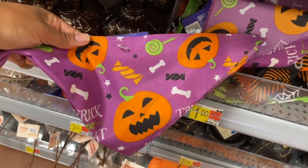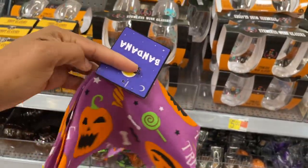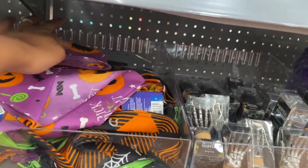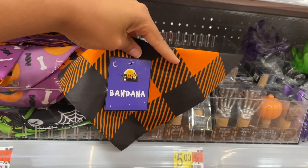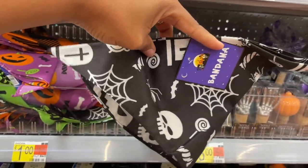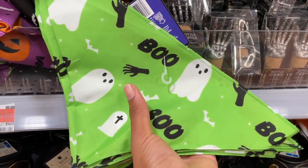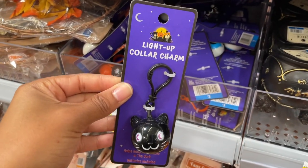They've got some little scarves — oh, my mistake, these are bandanas. You can put them on your pet, but they're not advertised as pet scarves — they're just bandanas, all one dollar. They have this one here, and then a green one that says 'Boo' with little hands. Those hands get me every time — I immediately think of Thriller.